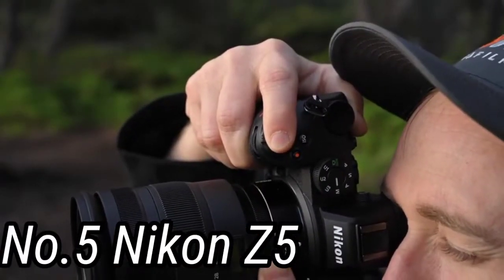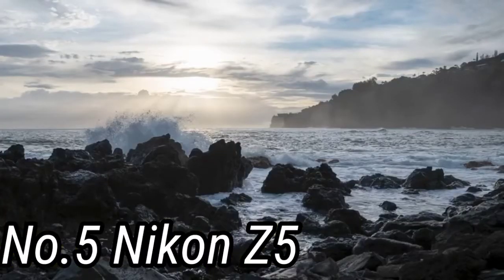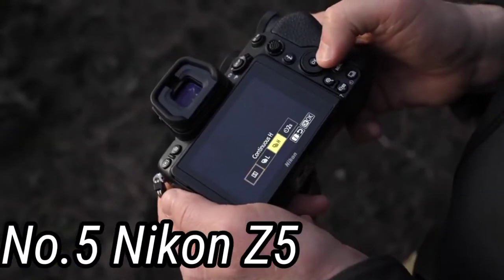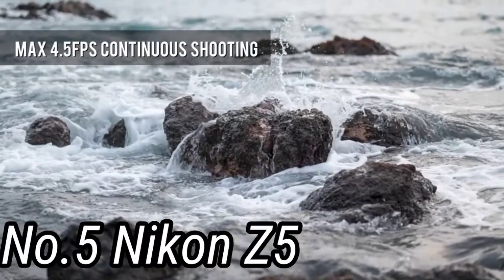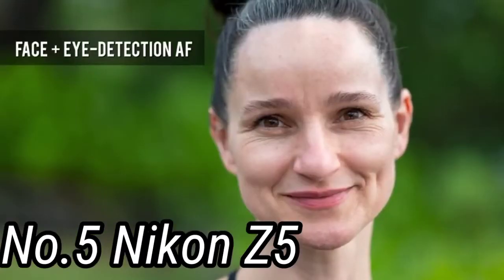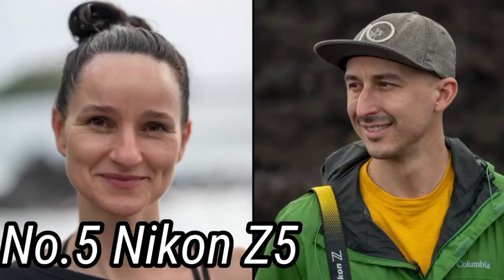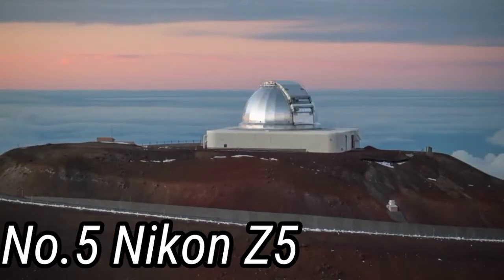While it looks similar to the Z6 and Z7 bodies, it comes with a 24-50mm kit lens that's designed to retract when not in use, making it a great walk-around or travel camera. The only reason we've placed this Nikon lower on our list is the price tag — it's expensive when compared to some of the other entry-level cameras out there, full-frame or otherwise.